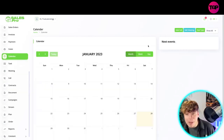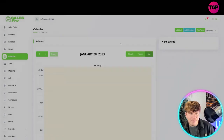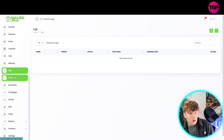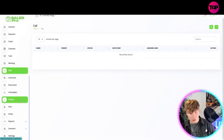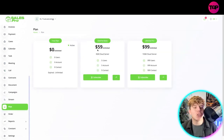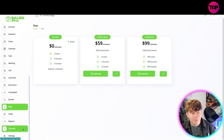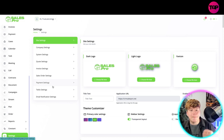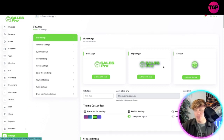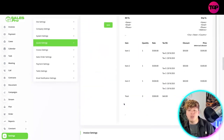For Quotes, you just click the plus button and add in your quotes — very self-explanatory. You also have Sales Orders, Invoices, Payments, Cases, and the Calendar. The Calendar lets you add calls, meetings, and tasks, and you can switch between week and day view. For tasks, meetings, calls, contracts, documents, campaigns, stream, and plan orders, you simply click to add.